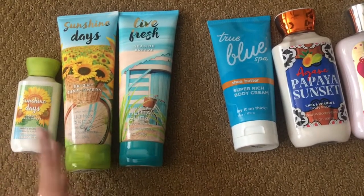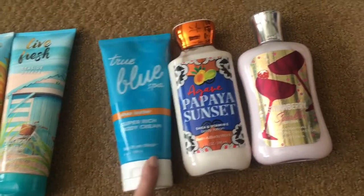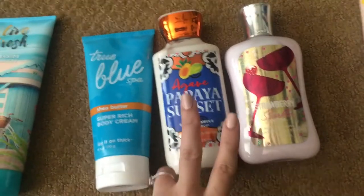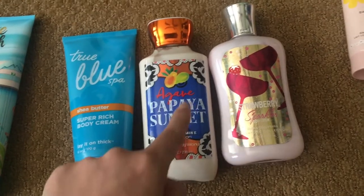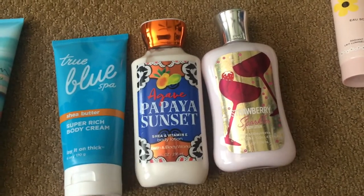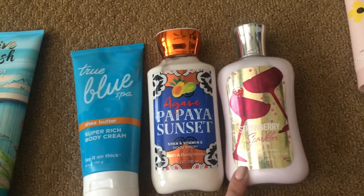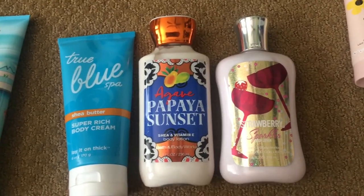I have the True Blue Spa super rich body cream, still available from Bath & Body Works. Unfortunately you can't get these two — agava papaya sunset smells so good. I only have one lotion and one shower gel left and I'm savoring it. Then this one is super old and I hate this scent — it's in the old packaging, but sometimes I'll just use it on my legs. I already went through a bottle of this but I just don't like it.